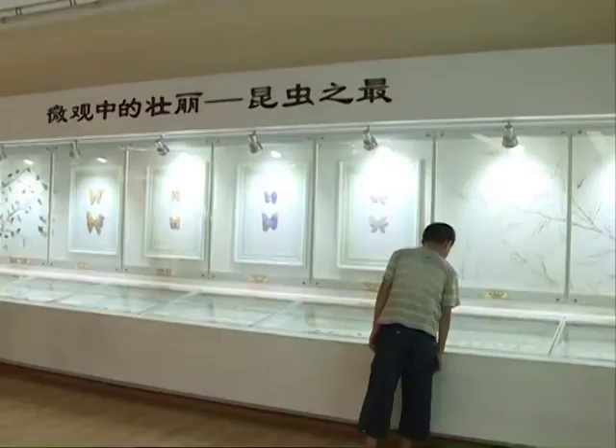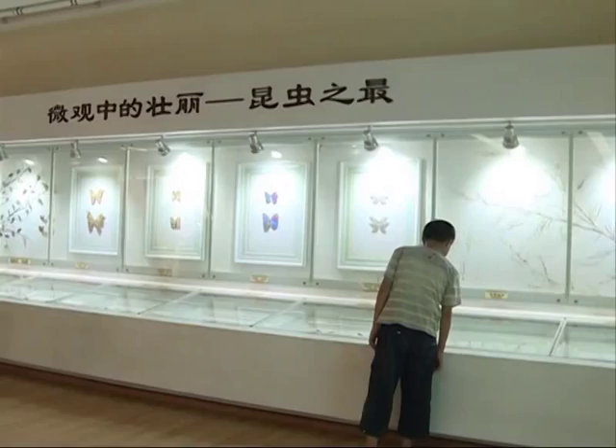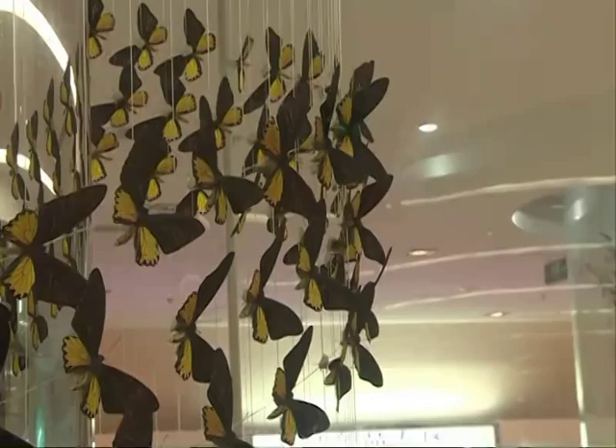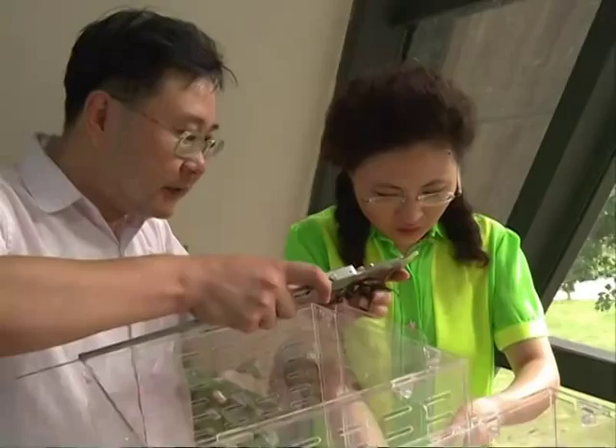The museum, which opened in 2011 in the Sichuan city of Dujianyan, has about 480,000 insect specimens — the largest collection in Asia. But due to limited space, only about 20,000 specimens are on display at any given time.